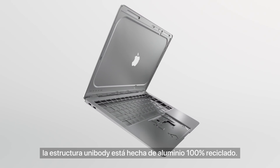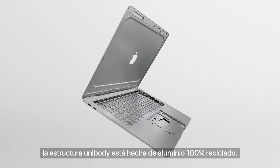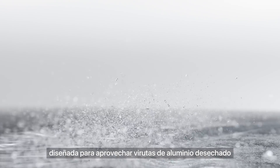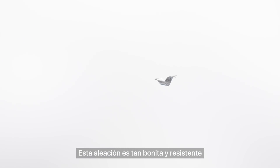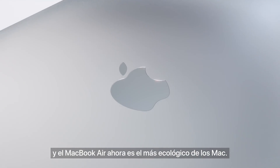For the first time, the unibody enclosure is made from 100% recycled aluminum. To accomplish this, we invented a new custom alloy. It's designed to use fine shavings of recaptured aluminum that are re-engineered down to the atomic level. This new alloy is as beautiful and robust as any we've used before, and it makes MacBook Air the greenest Mac ever.